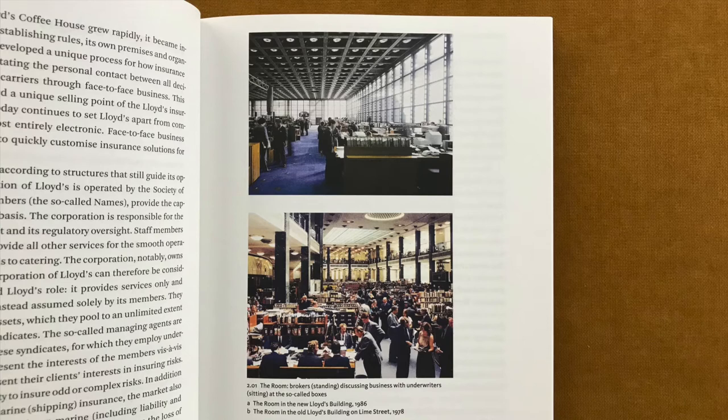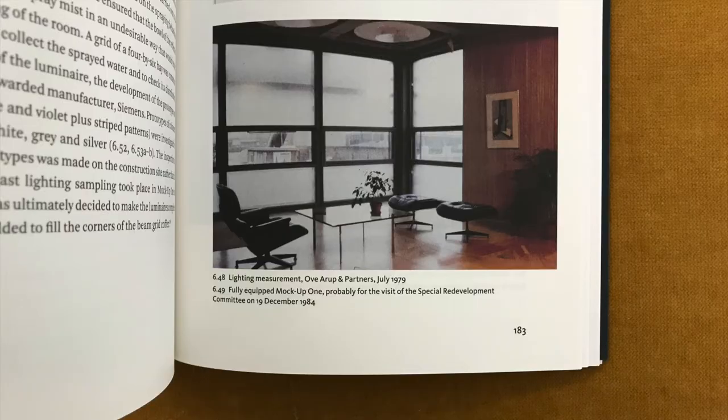Lloyd's was established in the middle of the 17th century in Edward Lloyd's Coffee House on Tower Street in the City of London. As a place where ship owners, traders and venturers could meet, Lloyd's Coffee House not only provided guests with coffee — a new and coveted beverage at that time — it also offered the latest shipping information published on the paper Lloyd's News. Lloyd's Coffee House provided a place for establishing an informal trading exchange between private investors and traders. As trade exchange grew rapidly, it became increasingly institutionalized, establishing rules, its own premises and organizational structures.